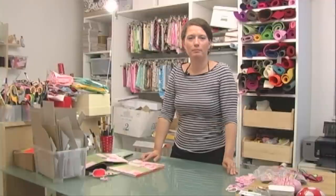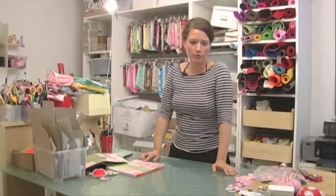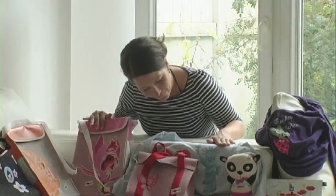Irgendwie hatte dann mein Mann einen Bericht über Dawanda gesehen in der Zeitung. Und dann habe ich mir da ein Schöppchen aufgemacht und habe halt so nach und nach die Sachen, die ich genäht habe, so fotografiert und da eingestellt.